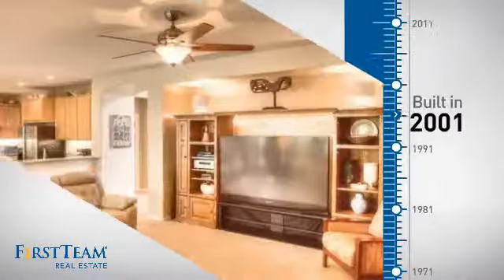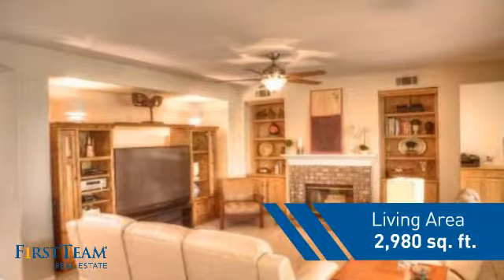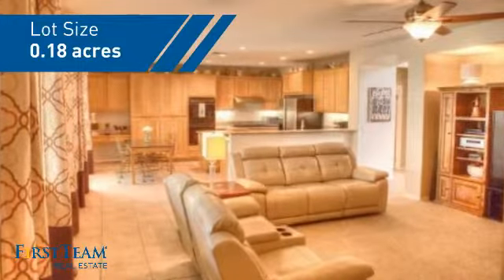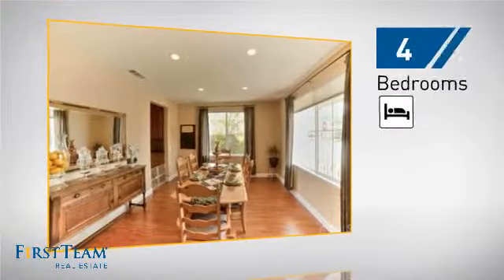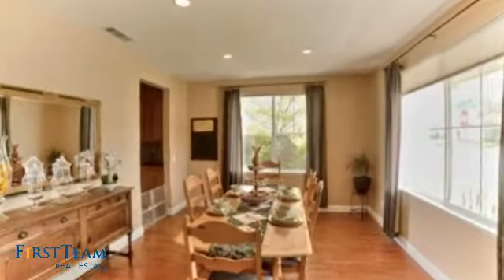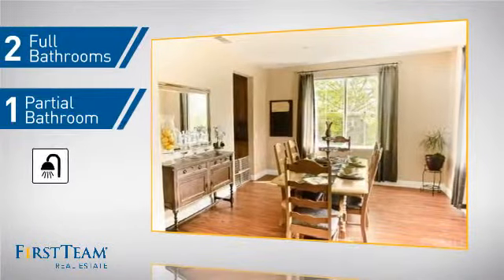This property was built in 2001 and features over 2,900 square feet of space, giving you a spacious layout to play host or kick back and relax after a long day. Inside, you'll find four bedrooms so everyone has a private space to come home to, as well as two full bathrooms and one partial bathroom.